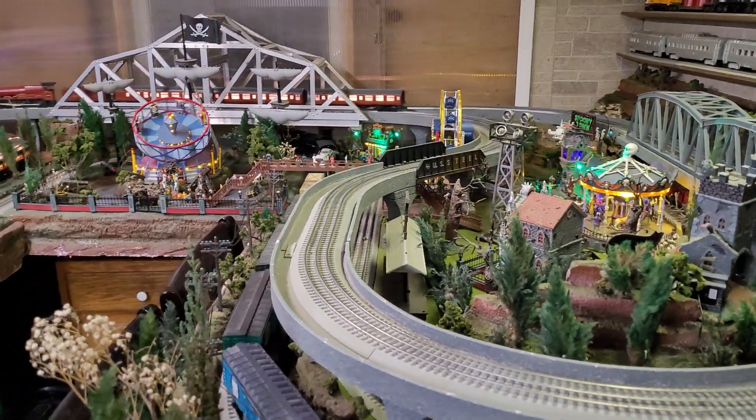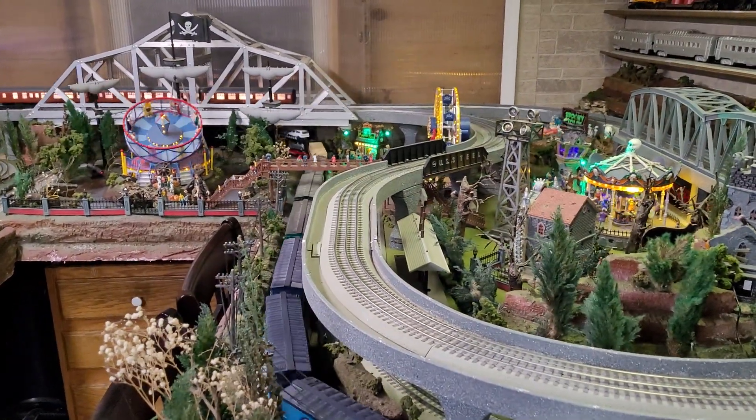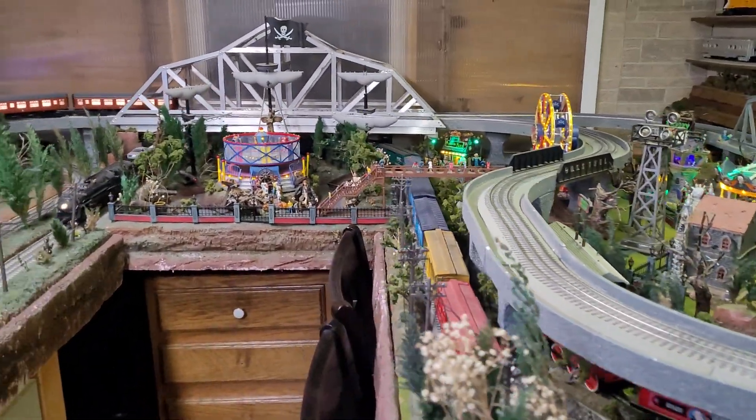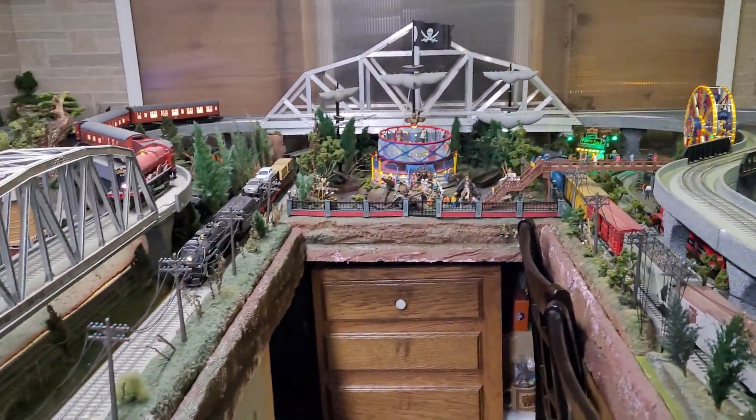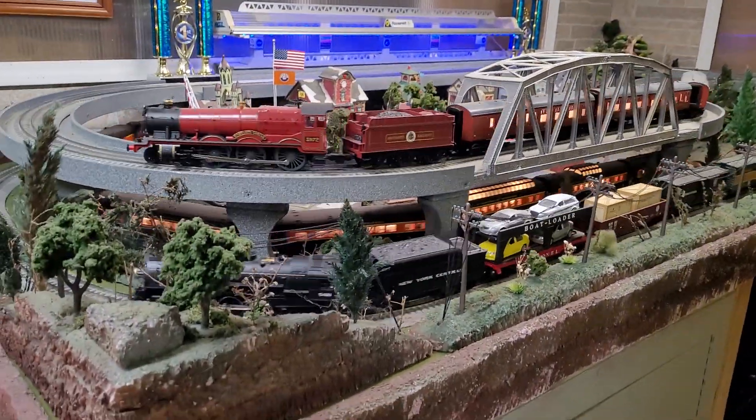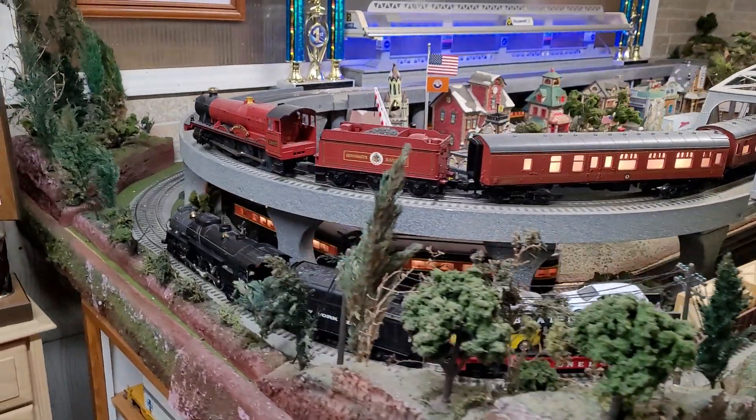Hey everybody, how you doing? This is Dan and I'm in the train room. I haven't been in here for a while and decided to clean it up a little bit and make sure it's still running okay.